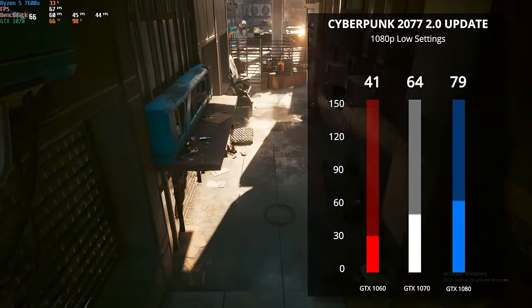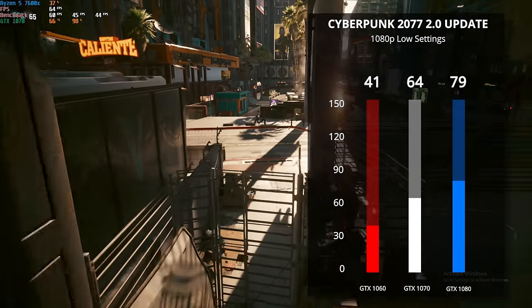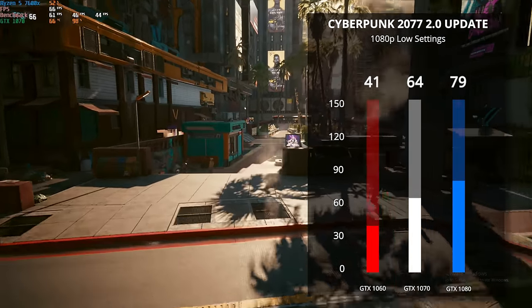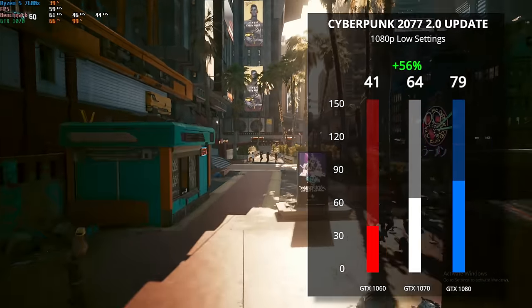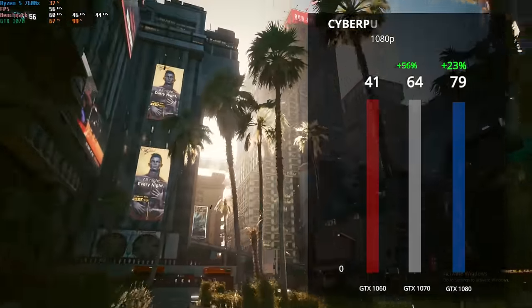Next up we tested Cyberpunk 2077 with the new 2.0 update — we tested on the same day that 2.0 launched so the numbers could be a little different in a week or two. Here we got a very similar 56% increase from the 1060 to the 1070, and then a 23% increase from the 1070 to the 1080.